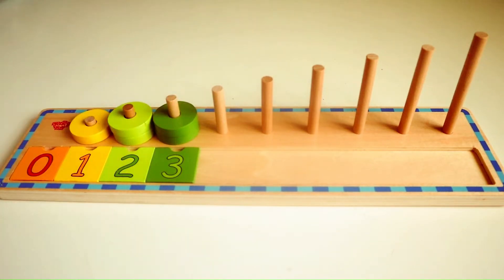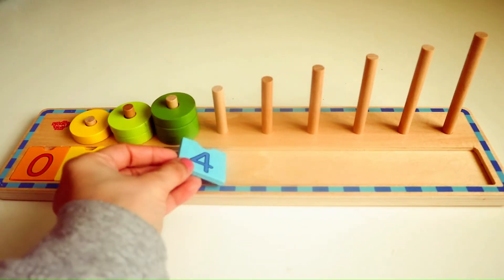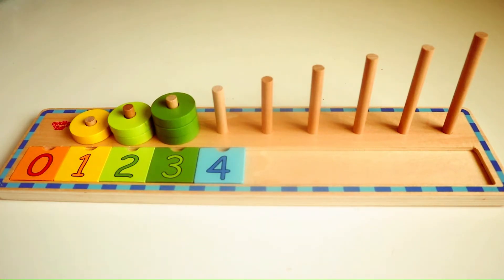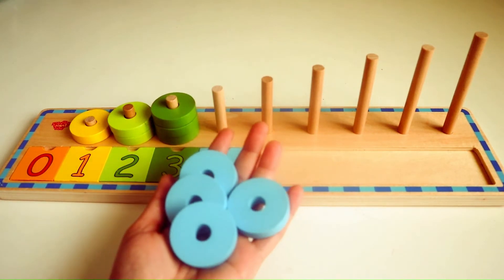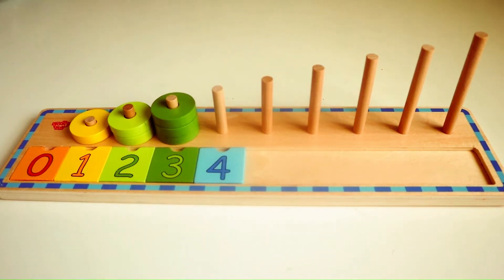One, two, three. Do you know what number follows three? Yes, that's right, it's the number four. Here we have four sky blue rings. We are going to place it in the wooden ring stacker.